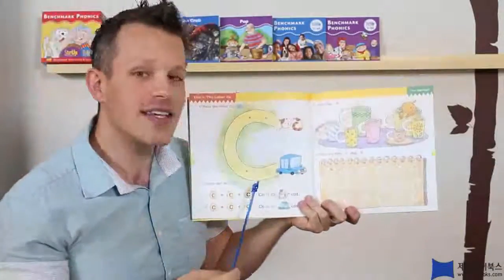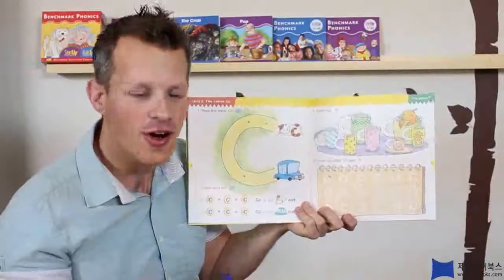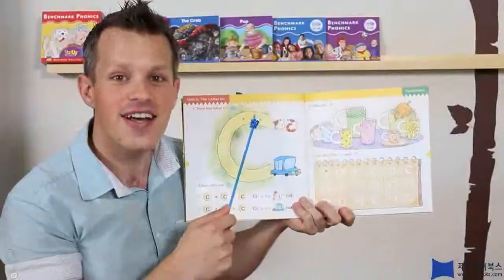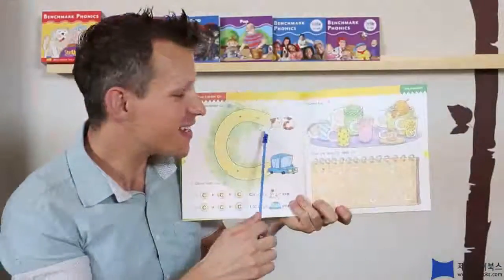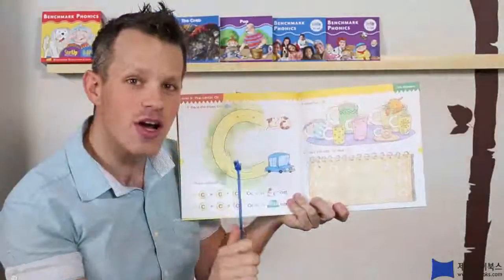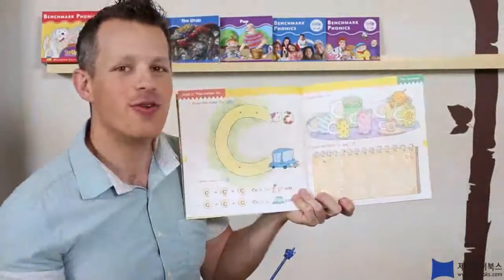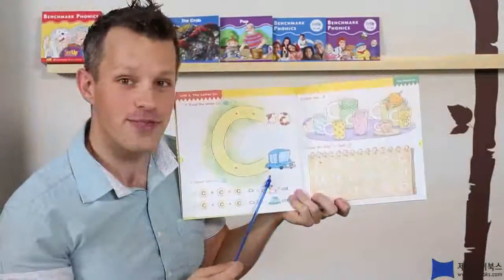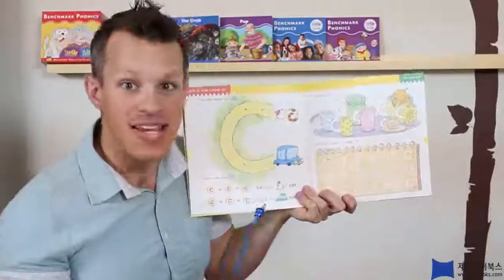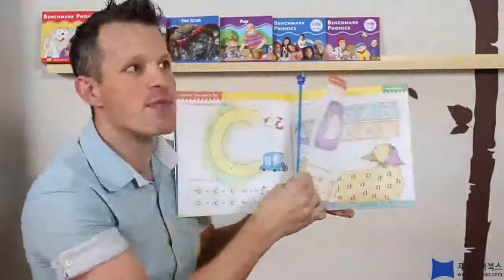And C makes the K sound. Can you make that sound? So, what's this? It's a cat — it's a cat, and this is a, beep beep, a car. Alright, now we know the words cat and car. Alright, so what's next? Is it B? No, not B, but A, B, C, D. Alright, D, that's right.